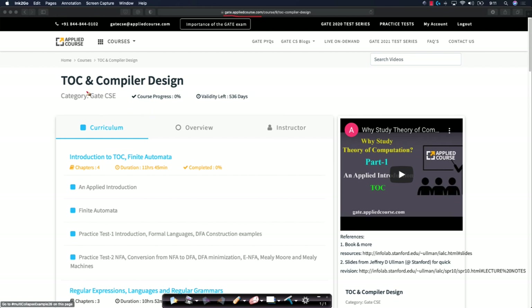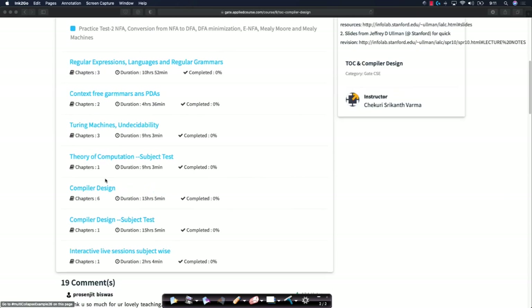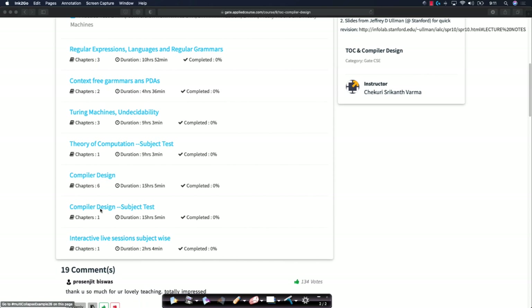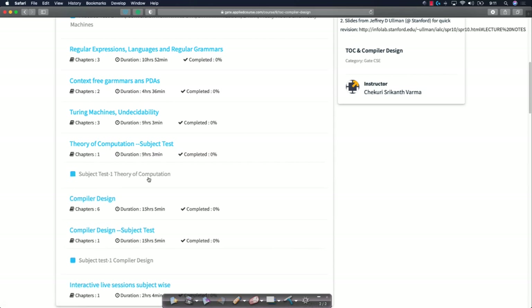Let me show you one such example with the subject called Theory of Computation and Compiler Design. If you go through this subject, we cover a bunch of concepts, and then you have some practice tests. As soon as you cover these concepts, you can take these practice tests. For every few hours of concepts, you will have practice tests so that you know where you stand, what you understood, what you need to revise. At the end of the whole subject, you will have subject tests — for example, a subject test in Compiler Design and a subject test in Theory of Computation.